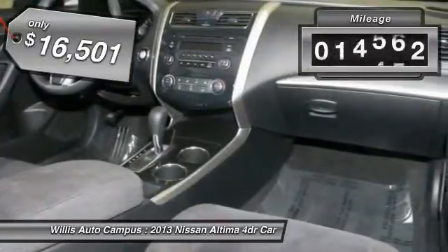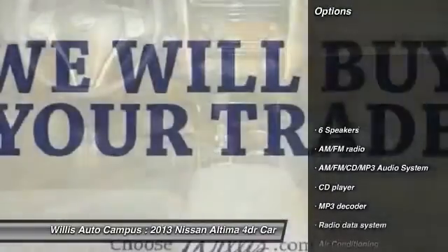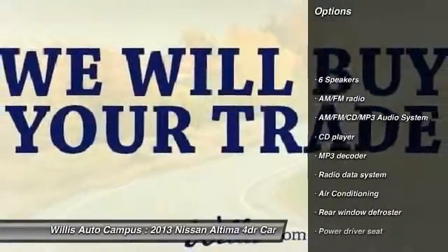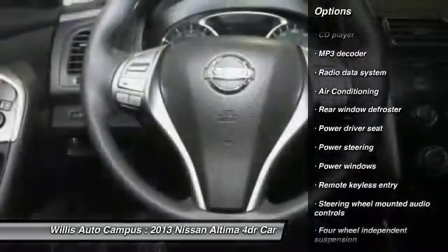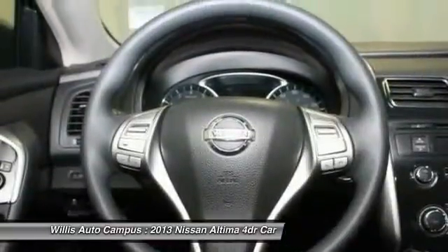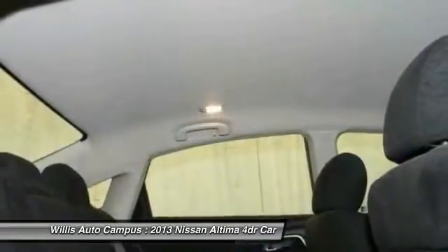This vehicle has less than 20,000 miles. Here are some of this vehicle's great options: traction control, dual airbags, air conditioning, front power steering, one owner, four-wheel disc brakes, AM FM stereo with CD player, center armrest, security system, trip computer.